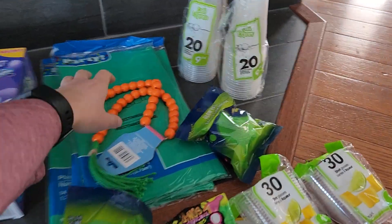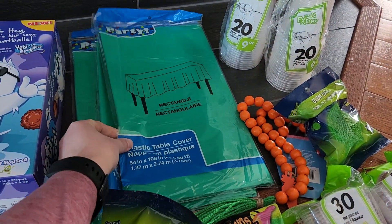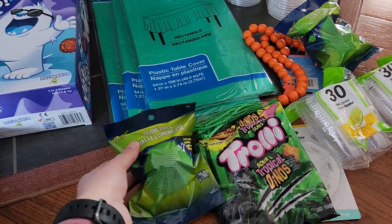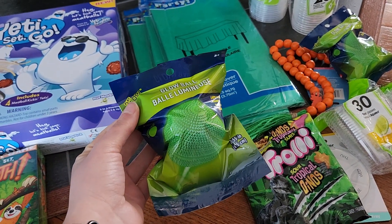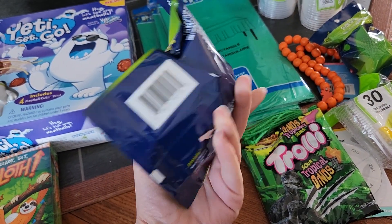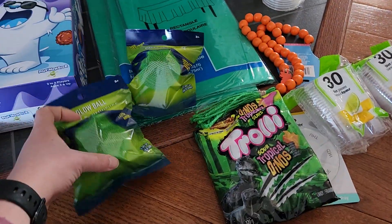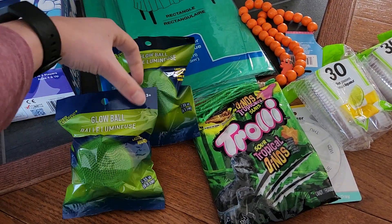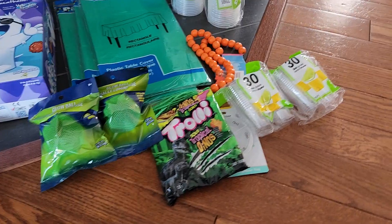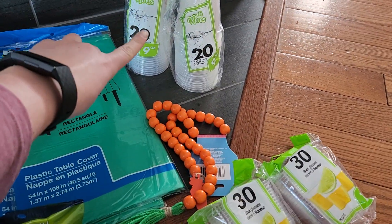I was looking for tablecloths, so I got three green ones for $1.50 each. I also got these green glow balls — we've gotten them before for a different party and they glow in the dark, super fun for the kids. I got two of them in green just to stay on theme. I was looking for green glow sticks but could only find a multi-pack, so I'm going to try another Dollar Tree location.